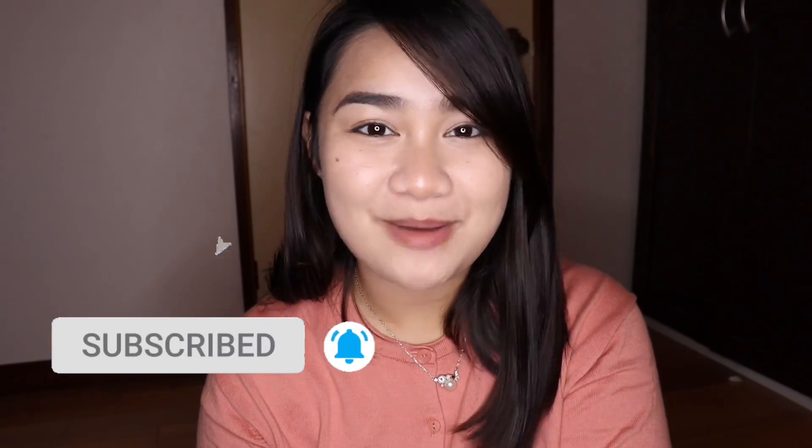Hello everyone! My name is Kate. Welcome to my channel. I upload videos weekly, so hit that subscribe button if you haven't already so you don't miss any of my uploads.